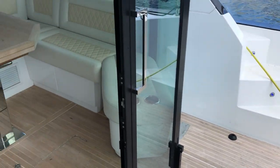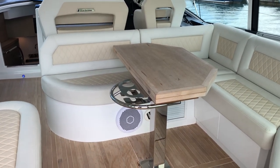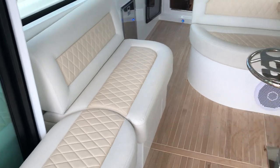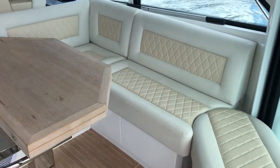Nice aft cockpit arrangement leading into the seating area with a large table. The table just folds out so you can have it either set up with an open arrangement or you can adjust the rear seat to bring it round and more in line with the table itself.